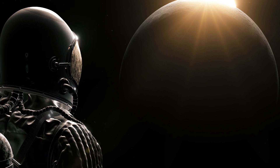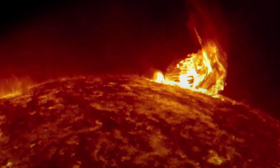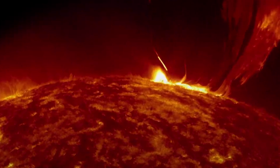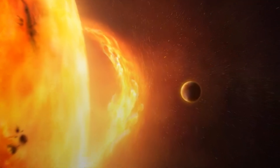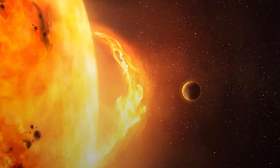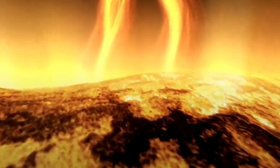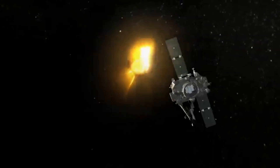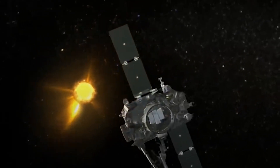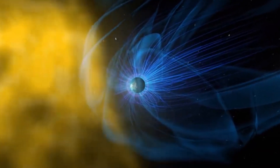A solar flare is an intense burst of radiation coming from the release of magnetic energy associated with sunspots. Flares are our solar system's largest explosive events. They are seen as bright areas on the sun and they can last for minutes to hours. We typically see a solar flare by the photons or light it releases across most every wavelength of the spectrum. The primary way we monitor flares are in X-rays and optical light. Flares are also sites where particles like electrons, protons, and heavier particles are accelerated.